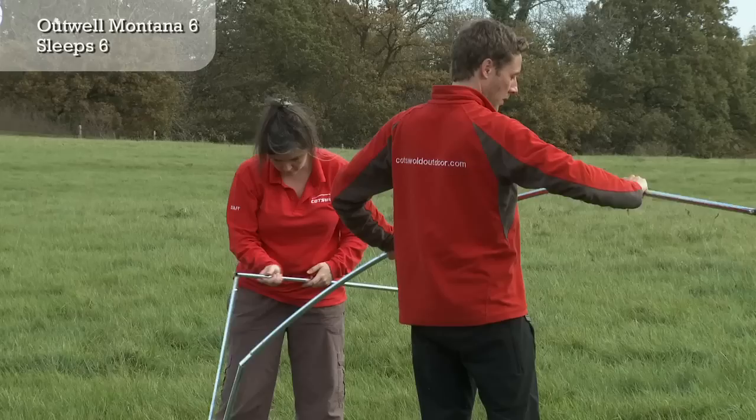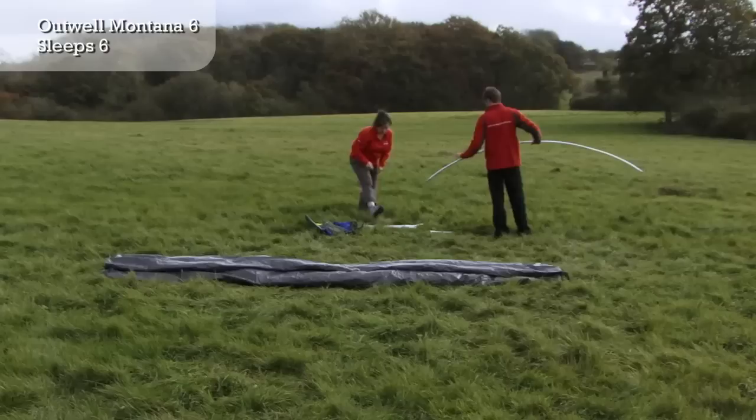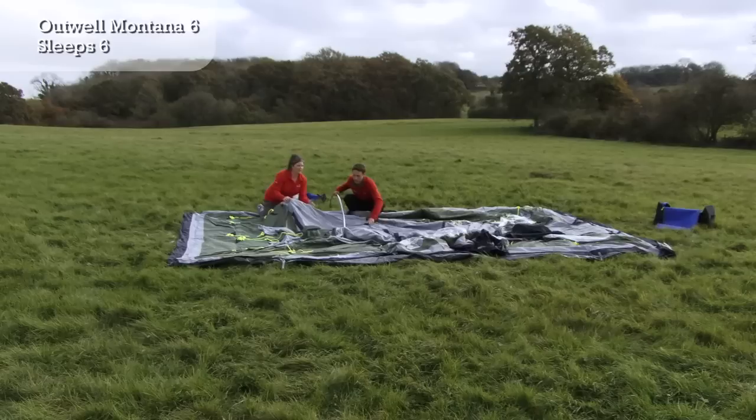One of our most popular family tents, the Montana is surprisingly easy to pitch. It provides a gargantuan amount of living space and is a real haven in bad weather.